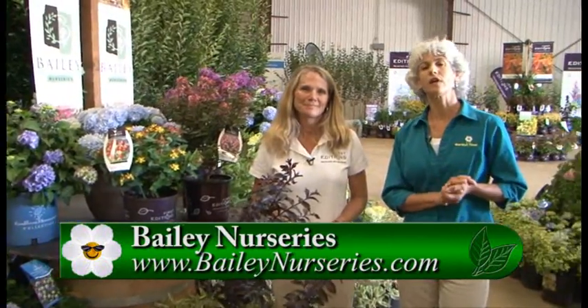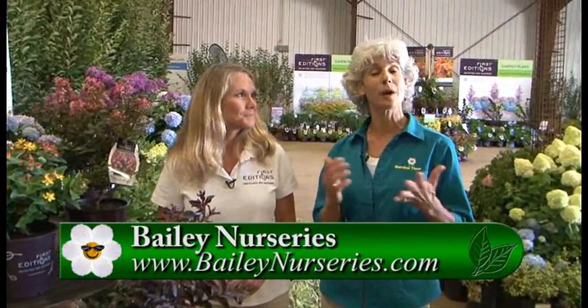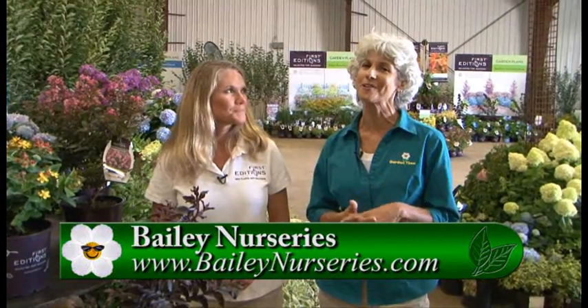You can visit the Garden Time website and we'll link you over to Bailey's for more information, or call your independent garden centers to see if they have these beautiful plants. Thanks so much for all the information.